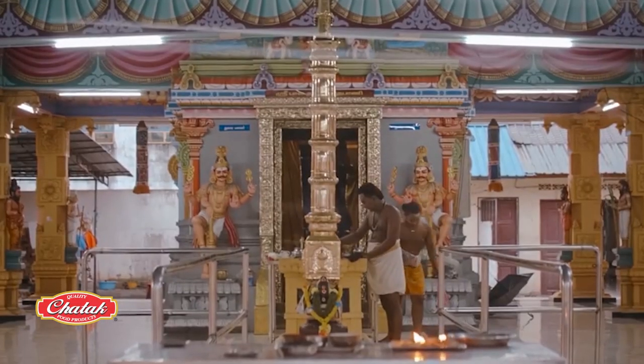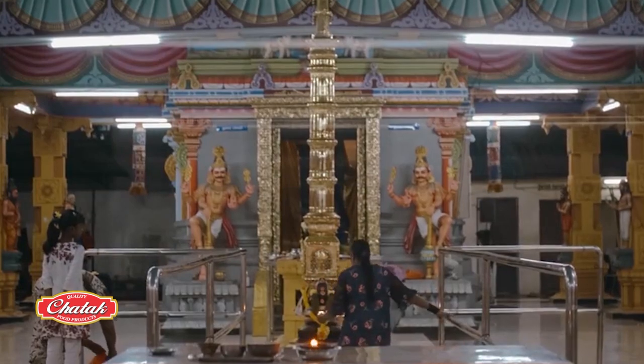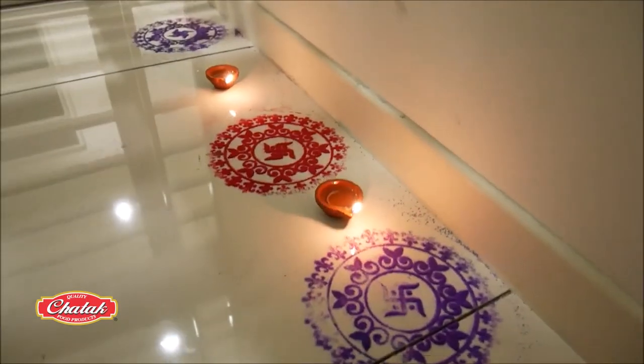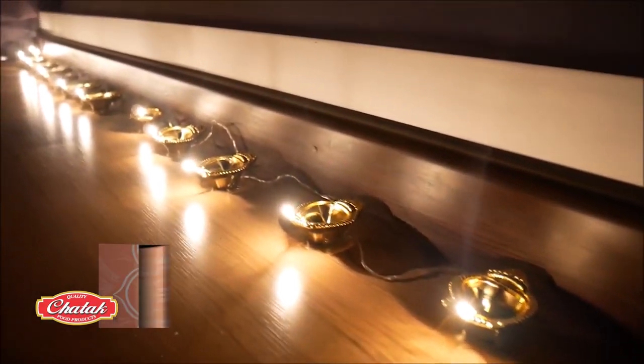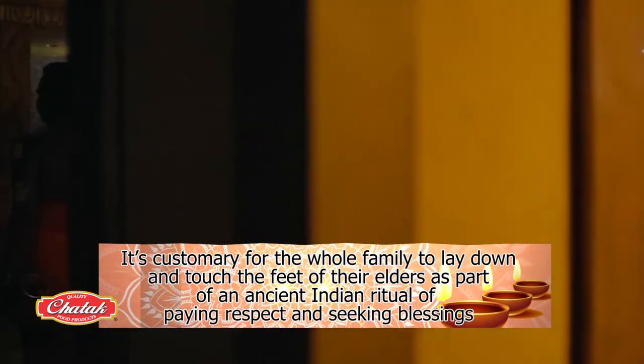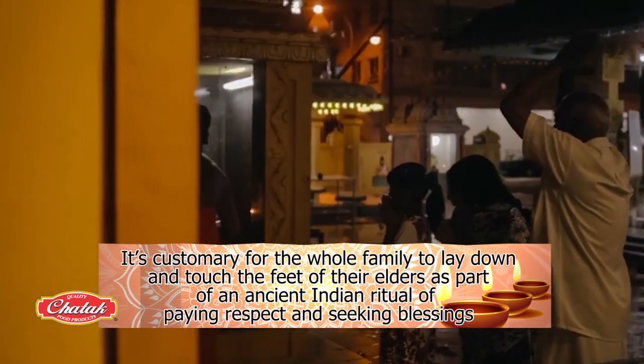On Diwali morning, some people visit temples while others offer prayers at their household altars. It is customary for the whole family to lay down and touch the feet of their elders, as part of an ancient Indian ritual of paying respect and seeking blessings.